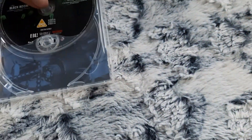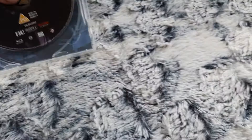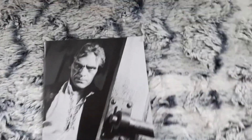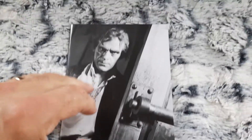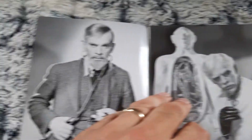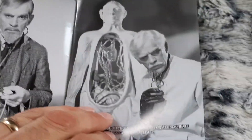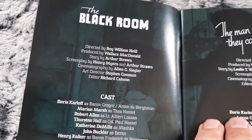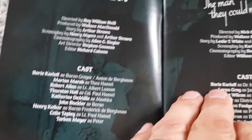There's the disc back in. It comes with a booklet. It's a pretty thick booklet. There's the cast for each film.